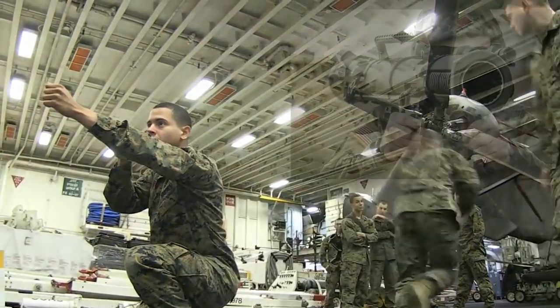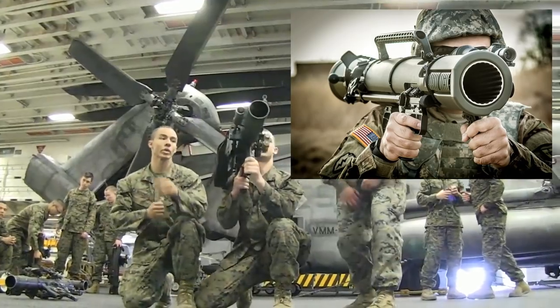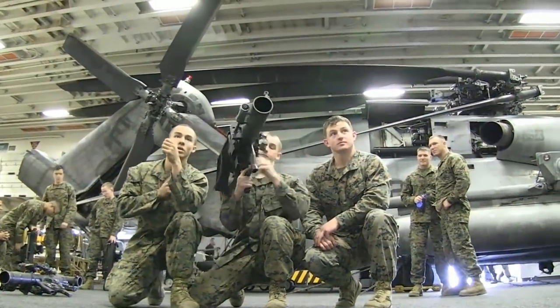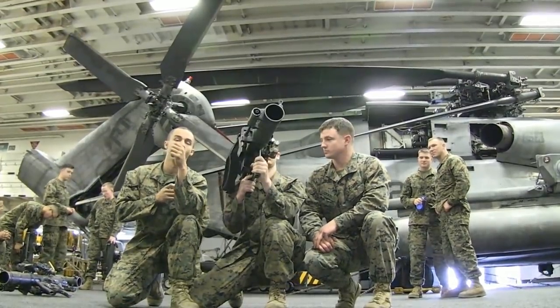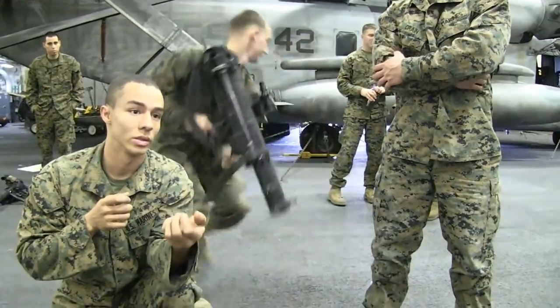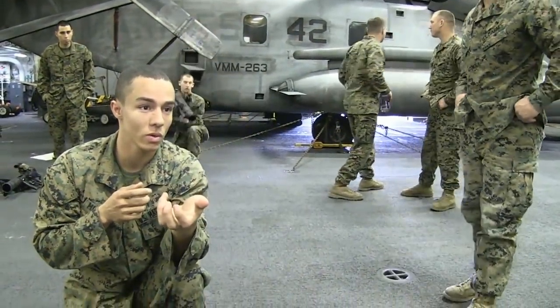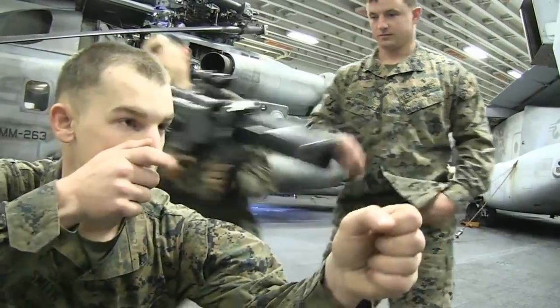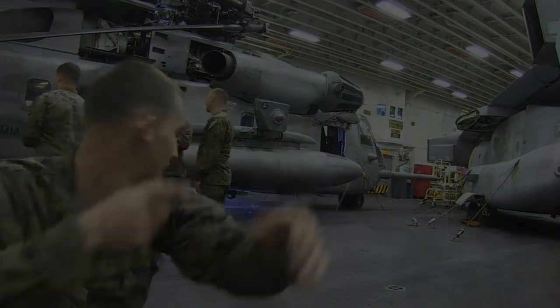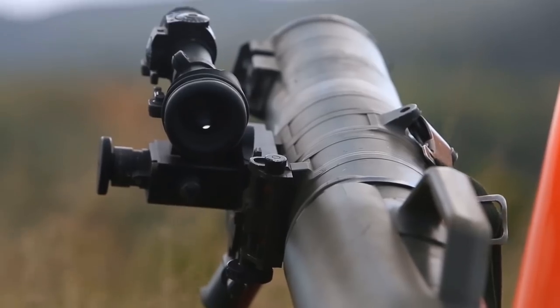The Corps is planning to collaborate with the Army to purchase the M3E1 Multi-Role Anti-Armor Anti-Personnel Weapon System, or the MAAWS — a new version of the 84mm Carl Gustav made to be lighter, more compact, and easier to wield. The Army and US Special Operations Command have used previous versions of the Carl Gustav concurrently for quite some time. However, for the Marine Corps it's a fairly new weapons system, so it's going to be interesting to see how they transition from the SMAW.